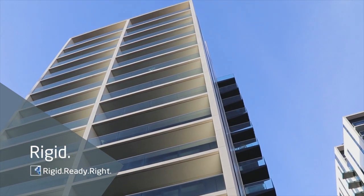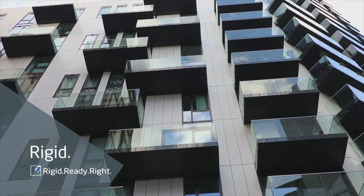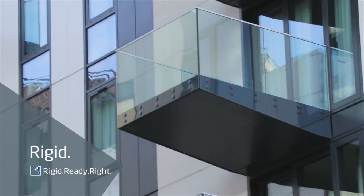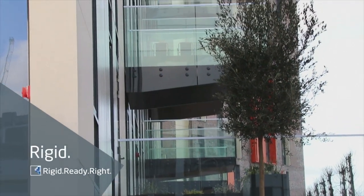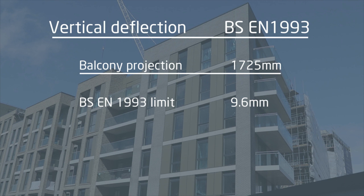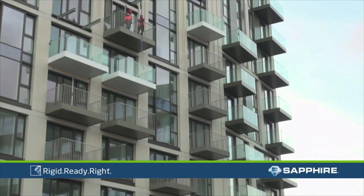At Wembley Alto we carried out rigidity tests on balconies with 1.725 metre projections. Whilst British Standards allow us 9.6 millimetres of movement, Sapphire tested deflection in two locations. Both tests showed staggering rigidity results, the first achieving 1.5 millimetres and in the second just 1 millimetre of deflection. That is our guarantee — the Sapphire guarantee.